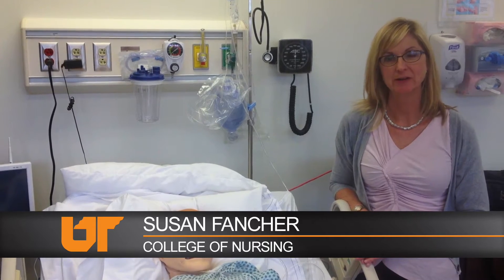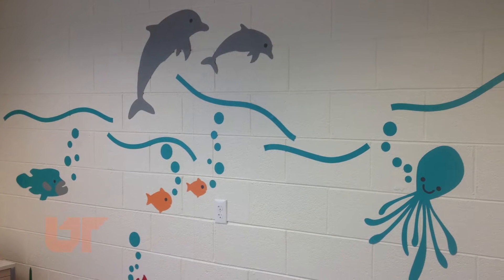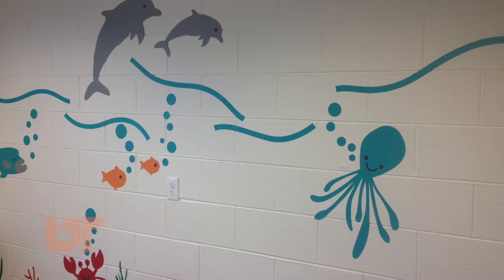Along with the smart house that is in the basement of Temple Hall, we have four exam rooms, and we also have telehealth technology that we can bring into these rooms.